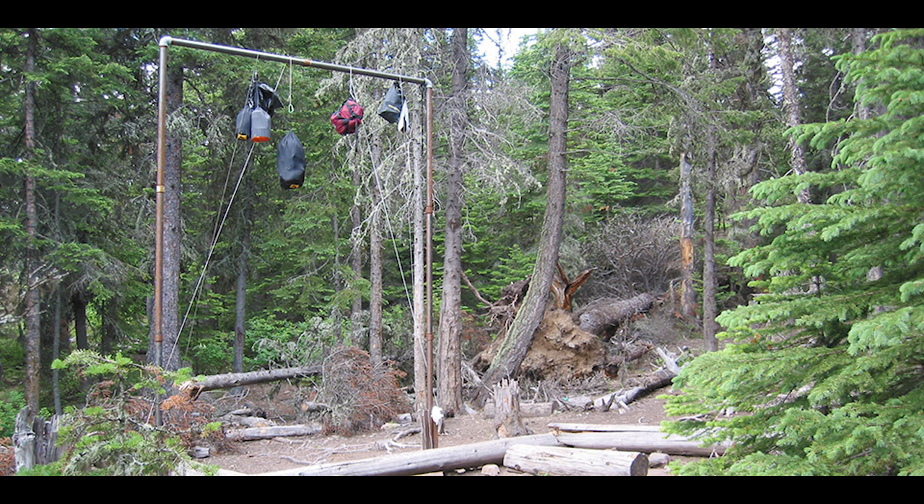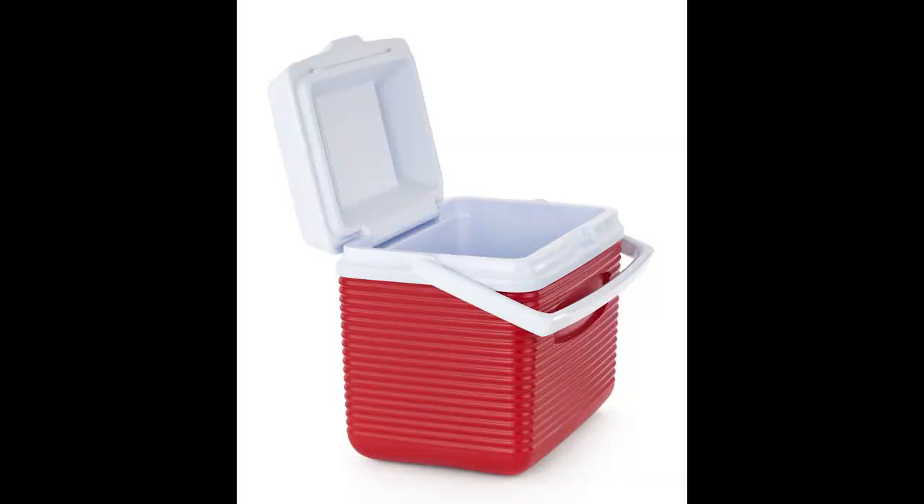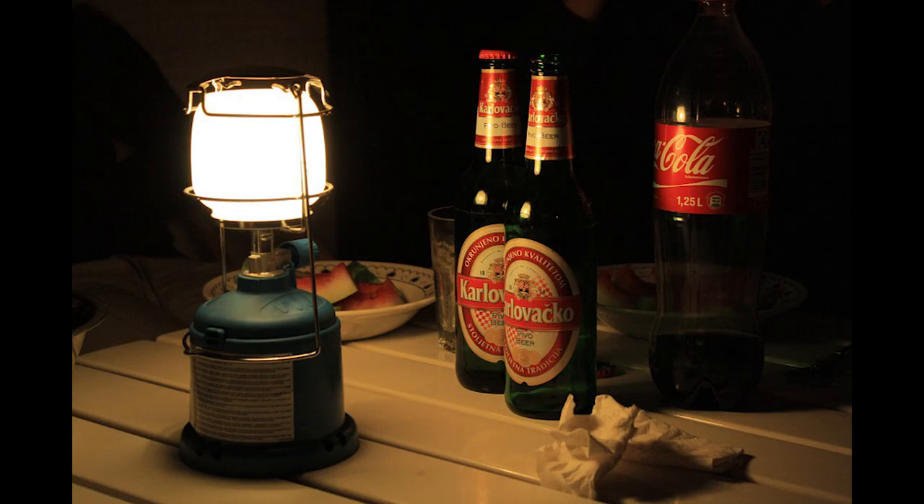Make sure to hang extra food from a tree so bears can't get to it. This is a time-consuming process, so we recommend you do not bring food when camping. Just alcohol.